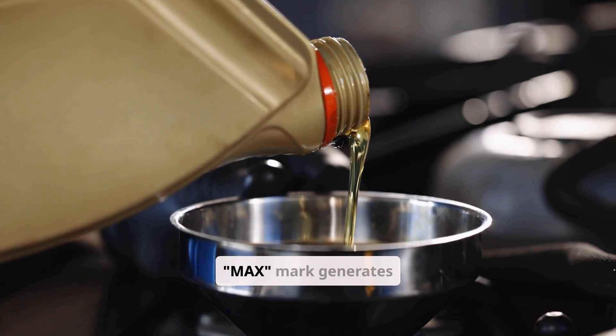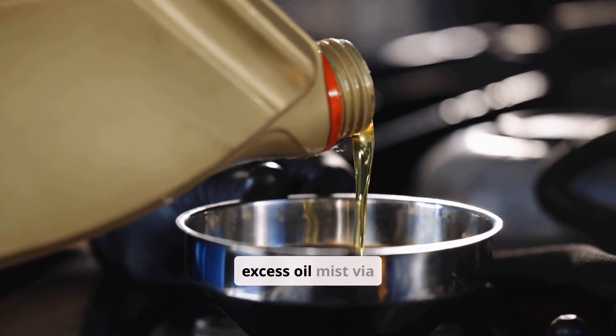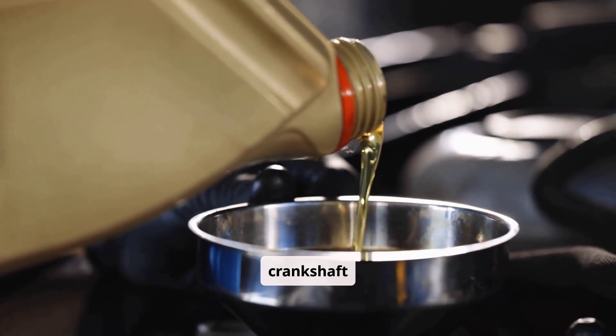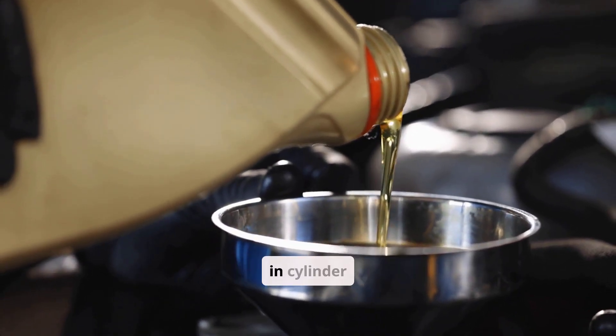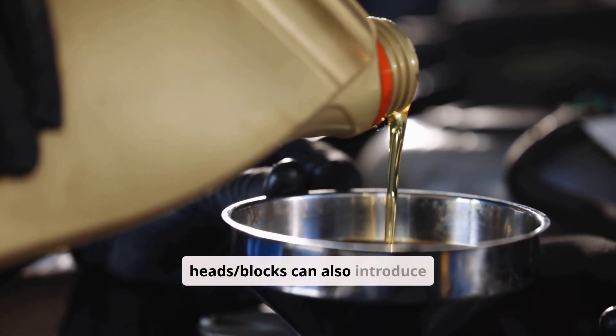Overfilled engine oil above the max mark generates excess oil mist via crankshaft splash. Engine wear, like worn valve guides, seals, or rare cracks in cylinder heads or blocks, can also introduce oil.